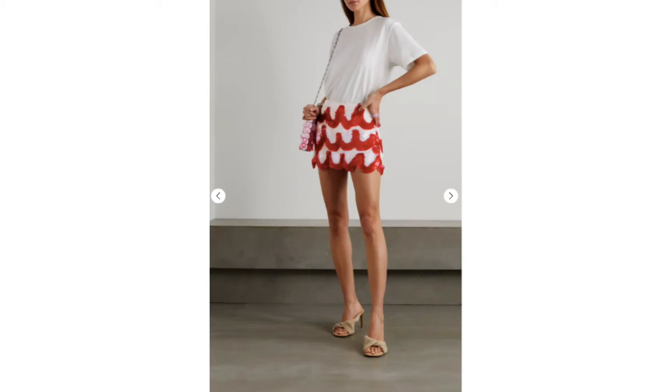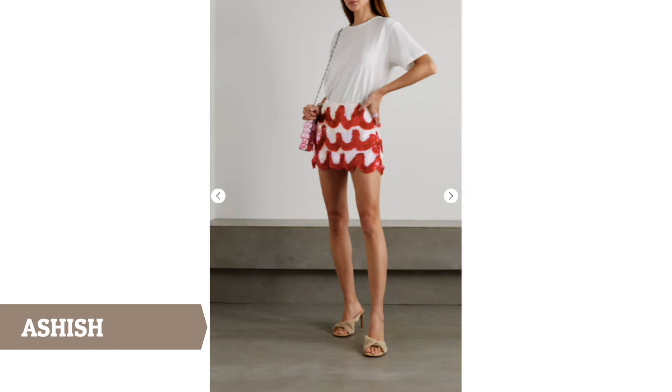Next, here's one of my very favorite statement mini skirts that I've seen. It can carry an entire outfit. It's a red sequined Georgette mini skirt by Ashish. I love the bright color, the shine, the bold design. It's a showstopper of a skirt.